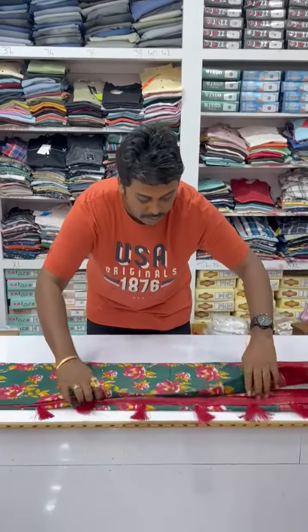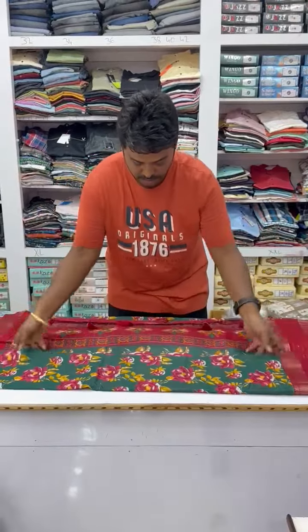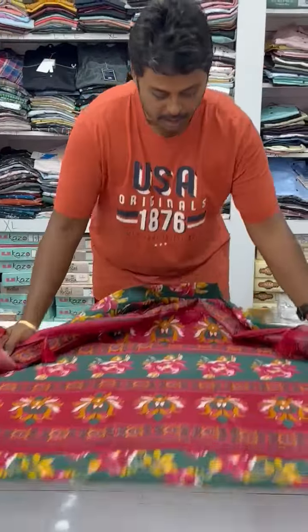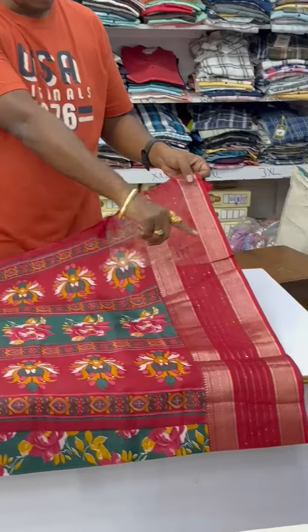And now I am going to come to the pallu part. This is the pallu. Pallu is pretty, not a very rich pallu — it's like a normal one. And coming to the blouse, the pallu is also having sequence work and a beautiful border.